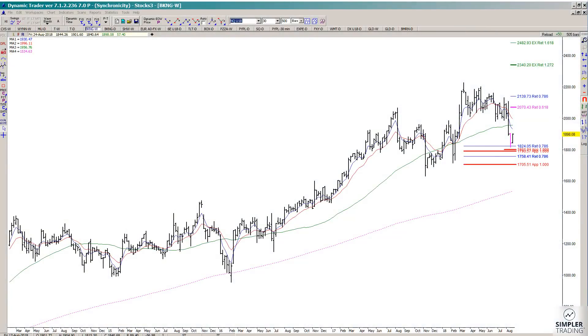In today's video we're just going to take a quick look at BKNG on the weekly, because I keep getting asked about when we can look at the buy side again. The answer didn't show up very nicely on the daily chart, but we are getting some better clues on the weekly chart, and it comes from symmetry.